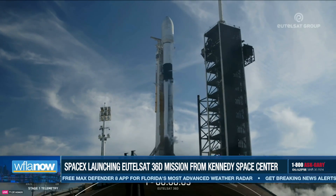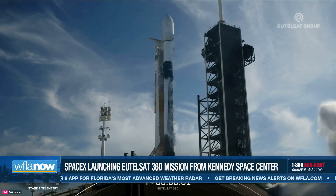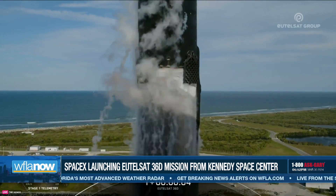Five, four, three, two, one, ignition, and liftoff of Falcon 9. Go yourself set, go Falcon!